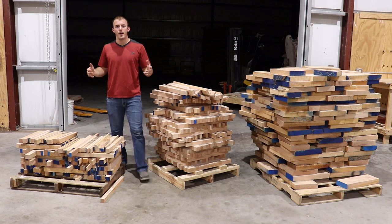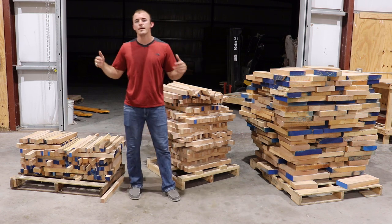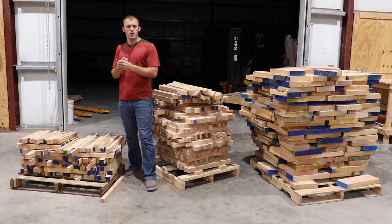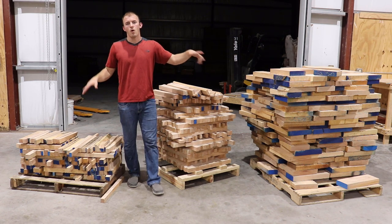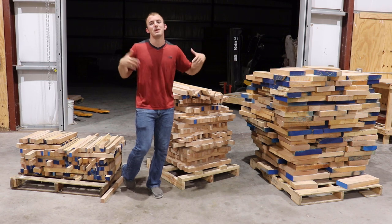Before I go on, it's about 110 degrees in my shop. I'm in Southern Texas, so if I start sweating a little bit during this video, don't mind it — it's just extremely hot, like a sauna in this shop. Now, we're going to cover three things: where this material is produced, why it gets produced, and how to go about getting it for free from the people who make it.